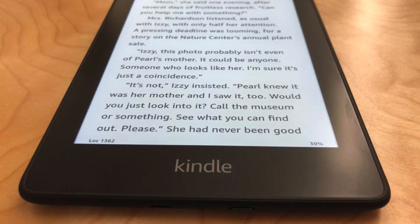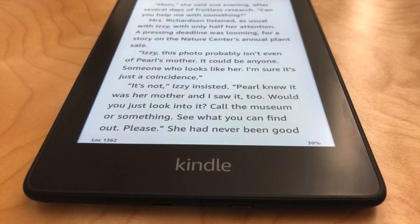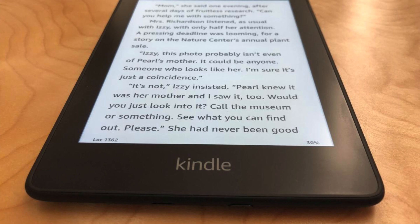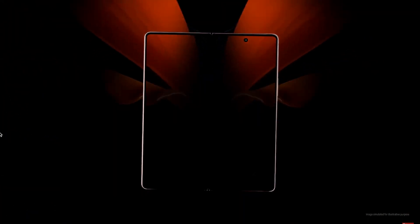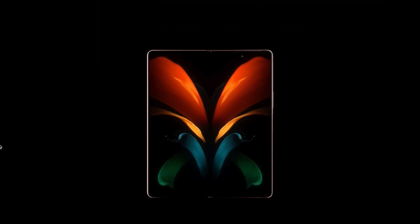Of course, these days flexible displays with the low resolution of an e-ink device aren't what most people are interested in. Rather, the foldable tech we're all expecting to see in smartphones in the near future is going to be based on OLEDs. The most important thing to know is that their chemical makeup allows them to produce their own light, meaning that they don't need a bulky backlight behind the color layer.